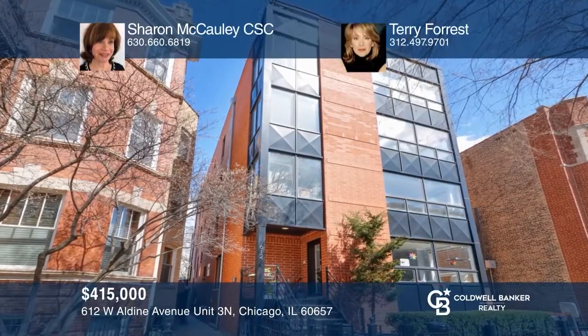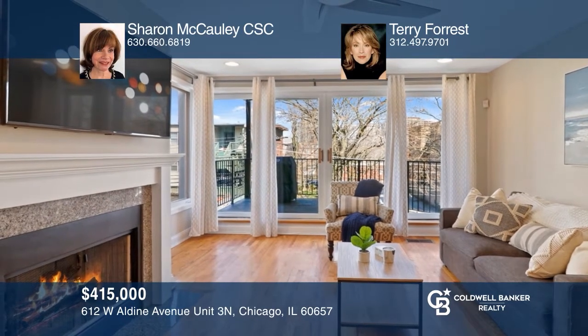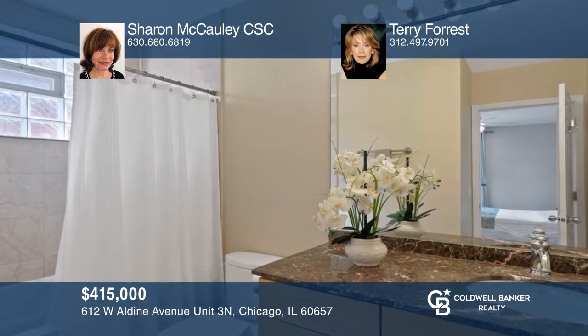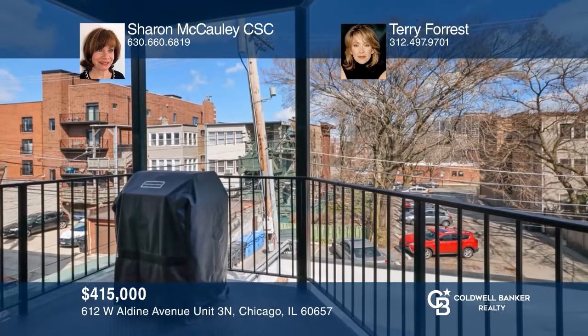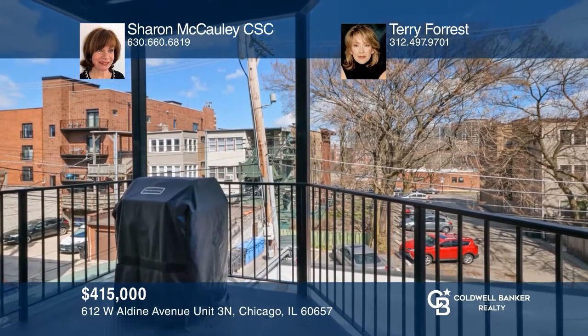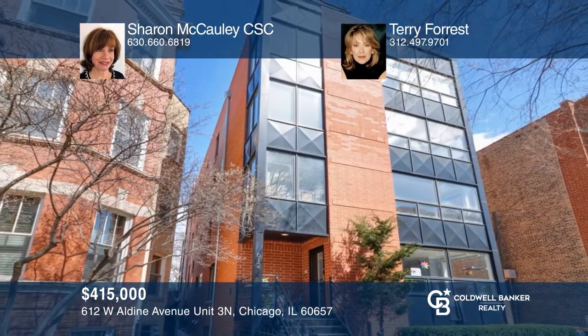This condo has it all. Enjoy a sun-filled, open floor plan with wraparound windows and southern, eastern, and western views. The stunning interior features a kitchen with stainless KitchenAid appliances, granite, glass tile, and an eat-at breakfast bar with working island. You'll love the elegant, formal gas fireplace and private deck off the living room. Contact Sharon McCauley and Terry Forrest today to learn more.